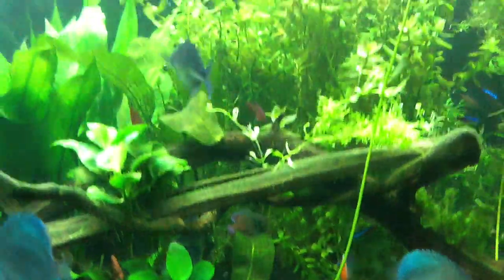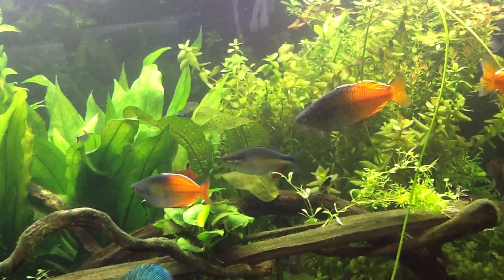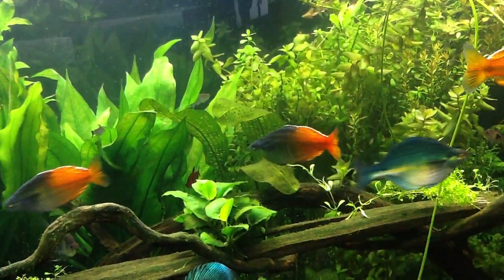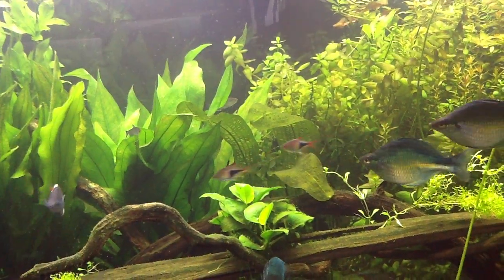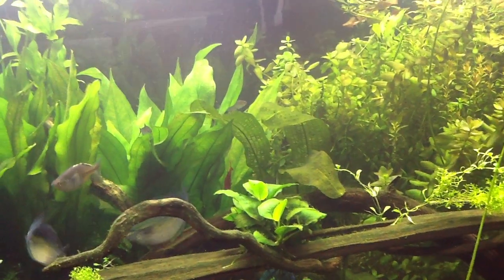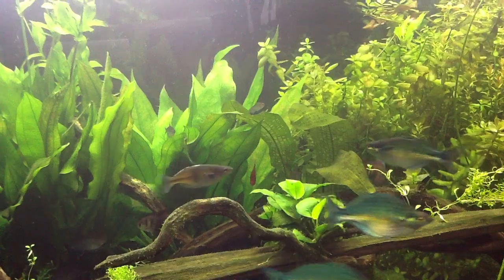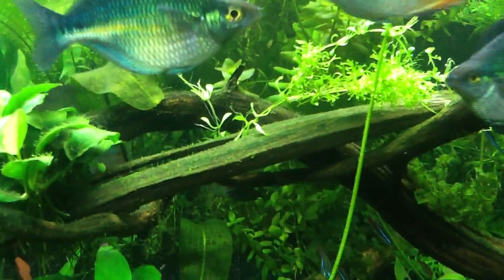I've never seen anything like this where I have a single species go belly up. I did do a water change and I did add Prime — maybe there was something in my water that I just can't see or detect that impacted the Cardinals, because they are pretty sensitive. The other fish that's really sensitive is the twig catfish, and if it's dead... it's like a murder mystery.